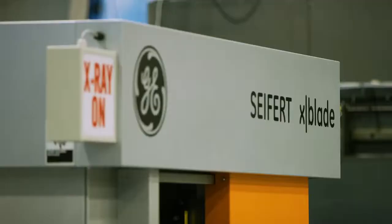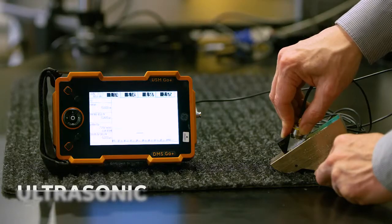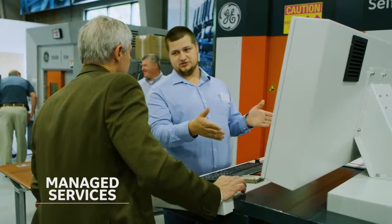We're demoing all of our equipment — radiography, visual inspection, ultrasound inspection, etc. It's really a place for customers to come and collaborate, and for us to offer inspection services to customers.